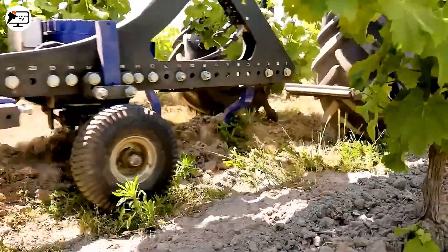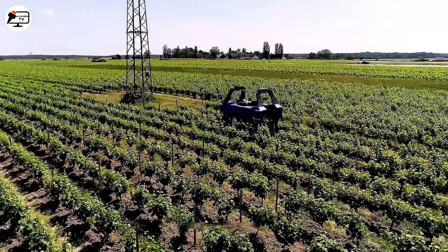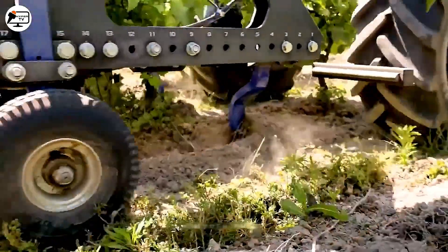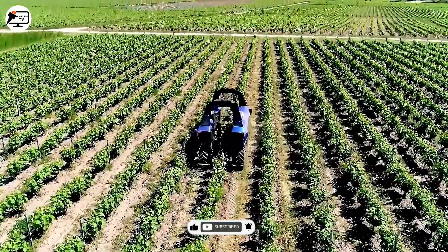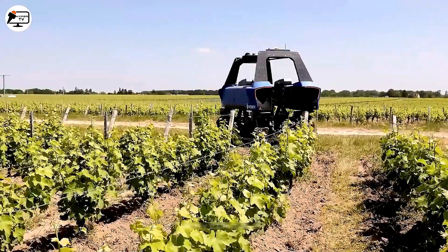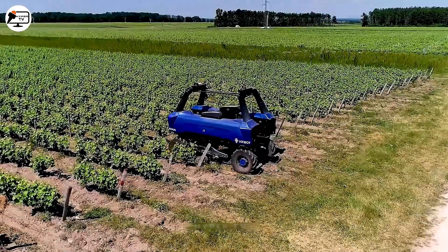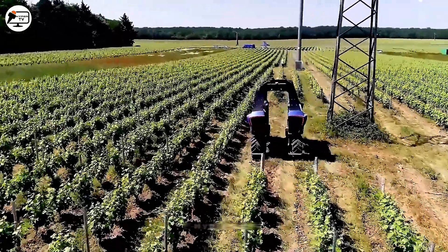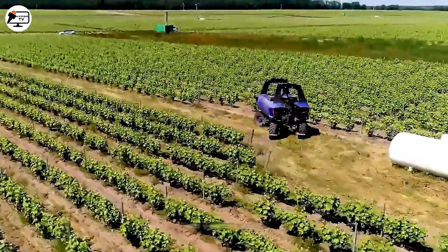Corsica has witnessed a revolutionary development in the wine industry with the introduction of the Bakus robot, an all-electric and fully automated device. Bakus excels in rapid and precise grape harvesting and vineyard management, promising a bright future for the wine industry. This innovation enhances productivity while preserving traditional winemaking in a modern context, marking a significant agricultural breakthrough in vineyard management.